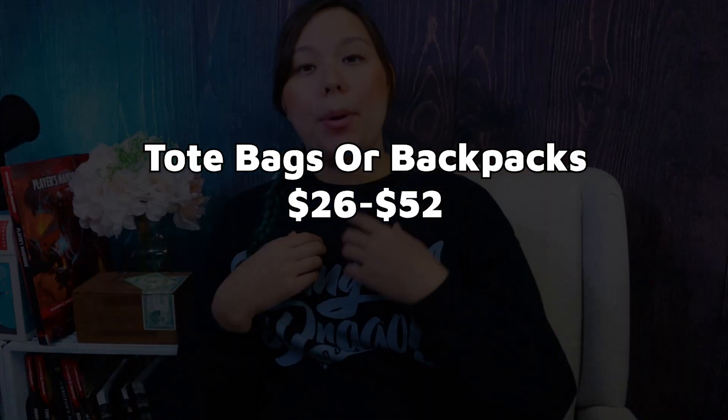A D&D tote bag — I actually sell some for $26 and backpacks for a little bit more, like $50 something. But if you're not into tote bags or you think they want even more space, there are some other cool bags on Amazon which I'll link below. One has the option of looking like dragon scales, which is pretty cool but more expensive at the $150 mark as opposed to $99. It includes a space for dice, minis, books, pens — whatever you want can go in this bag.